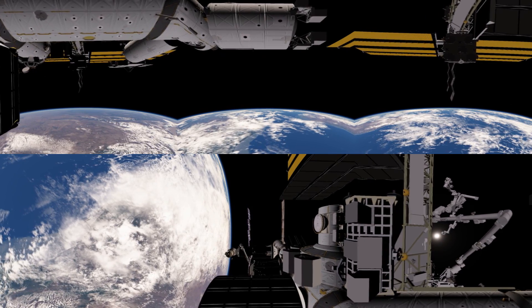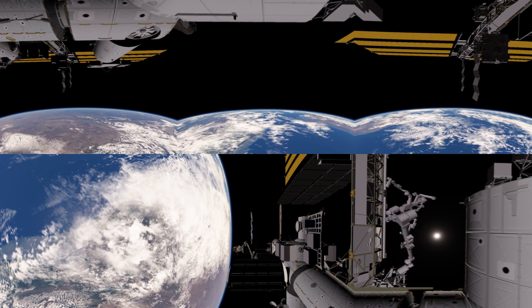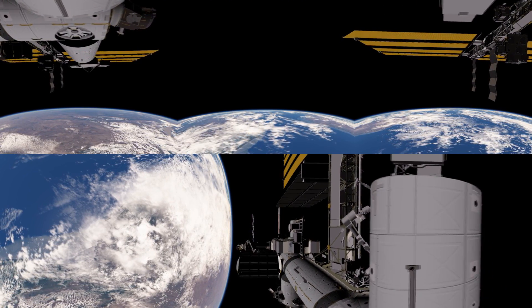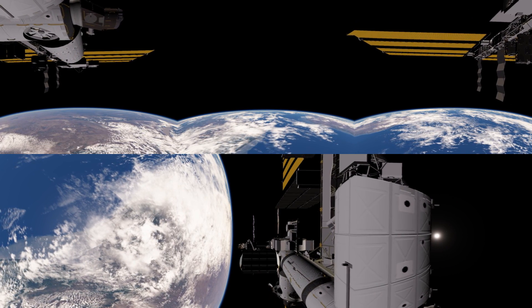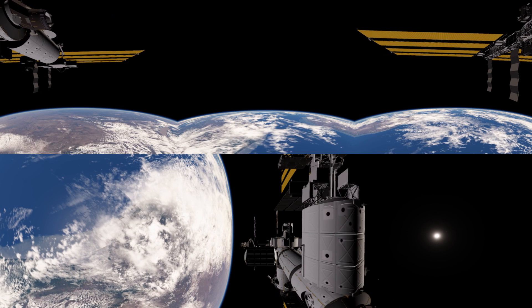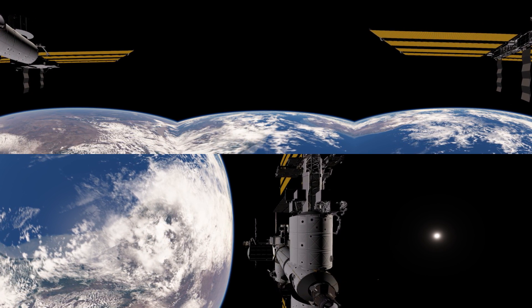The agreements that made this collaboration happen have led to a certain delineation on the station. There is actually Russian territory at the rear and international territory towards the front. The Soyuz and Progress spacecraft dock on the rear section, whereas the Dragon, the Cygnus, and other cargo spacecraft dock on the front.